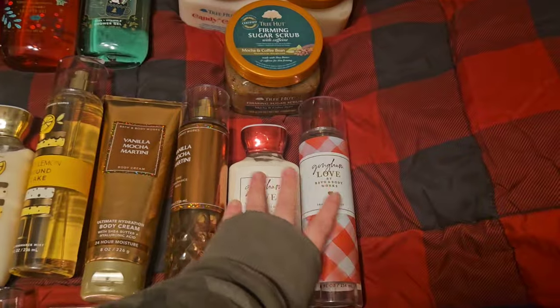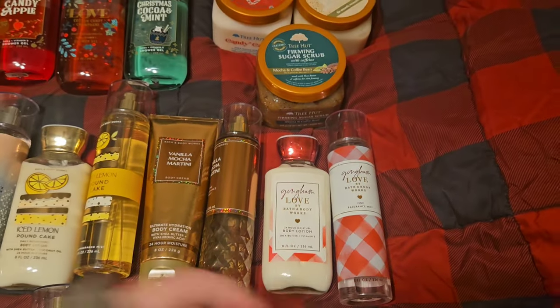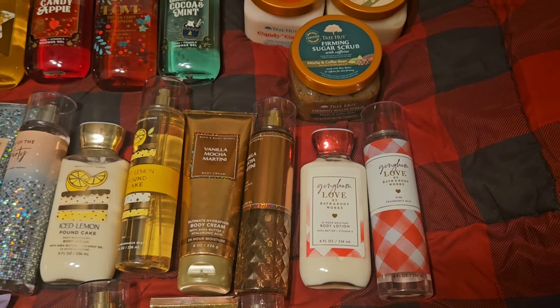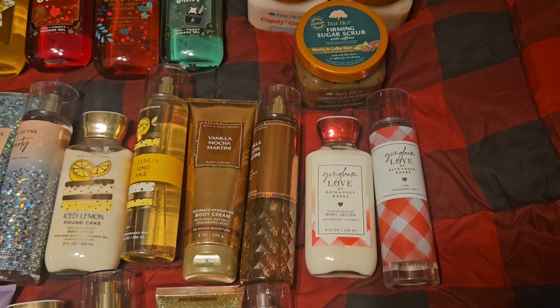Next is Gingham Love. I don't love this scent. Scent notes are sugary red berries, blushing freesia, and rosemary. But I have several sets of it, so I'm going to work on trying to use them up. I think if the rosemary wasn't so strong I'd really like it, but the rosemary gets me sometimes.